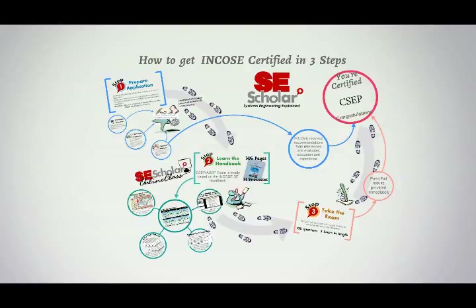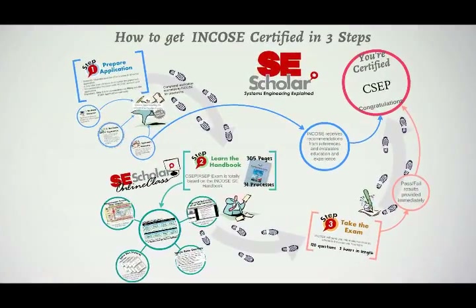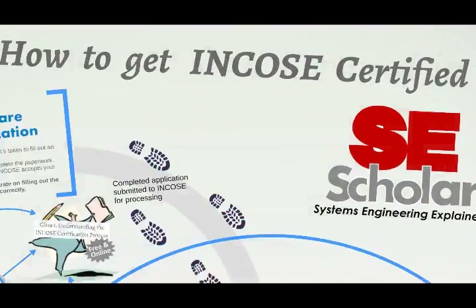Welcome to SE Scholar's presentation on how to get INCOSI certified in three steps. SE Scholar is a company dedicated to helping systems engineers obtain their INCOSI ASEP or CSEP certification. Our goal is to reach all systems engineers with affordable, high-quality systems engineering instruction no matter where they live and work.